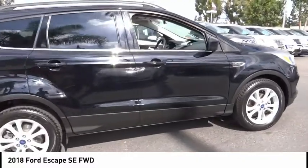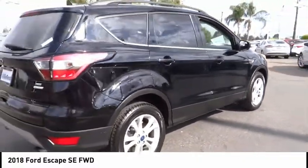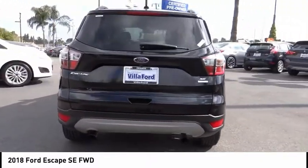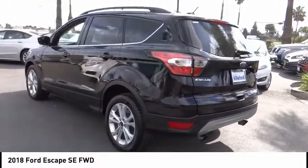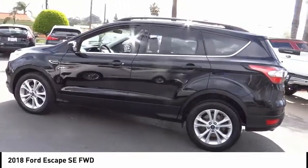This vehicle has less than 40,000 miles. Here are some of this vehicle's great options: electronic stability control, brake assist, traction control, remote keyless entry, fog lights, four-wheel disc brakes, speed control, rear window defroster, rear window wiper, security system.